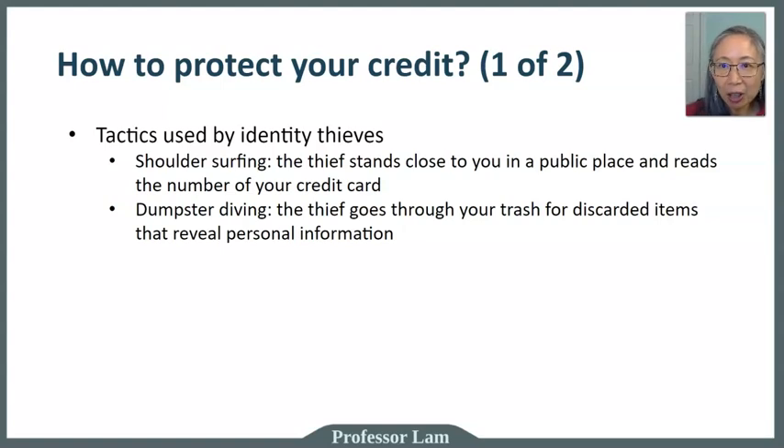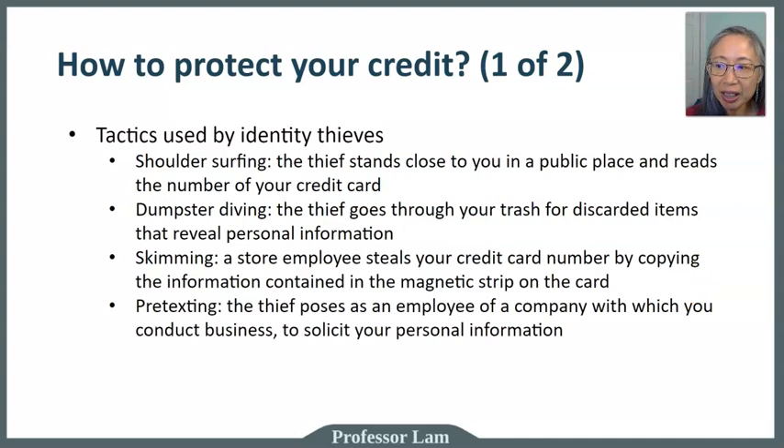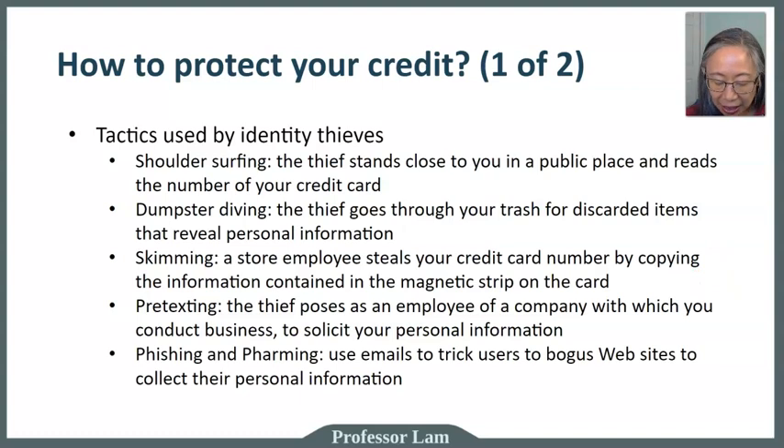Cut up or shred sensitive documents. Skimming can be done by a store employee or by thieves who put a fake device on top of a valid store machine — this can happen at a gas station or grocery store and is sometimes difficult to detect. Wiggle the machine to make sure it's securely attached before using it. Pretexting and phishing use email tricks or impersonate legitimate sources to get your personal information.